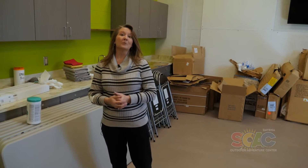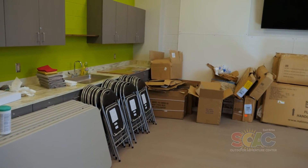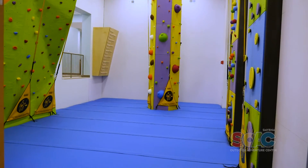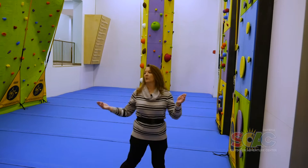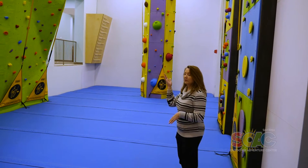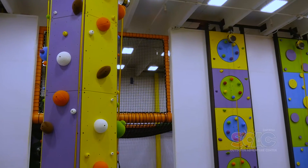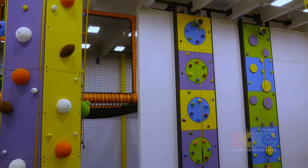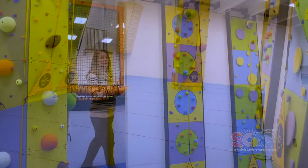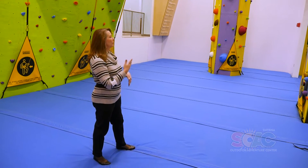Now we'll head on to the real draw of the place — our Adventure Zone. This is Adventure Zone number one, for older people, I would say ages eight and up. This is the actual climbing wall, and the word that comes to mind for me is rainbow — we've got a lot of color in this room.